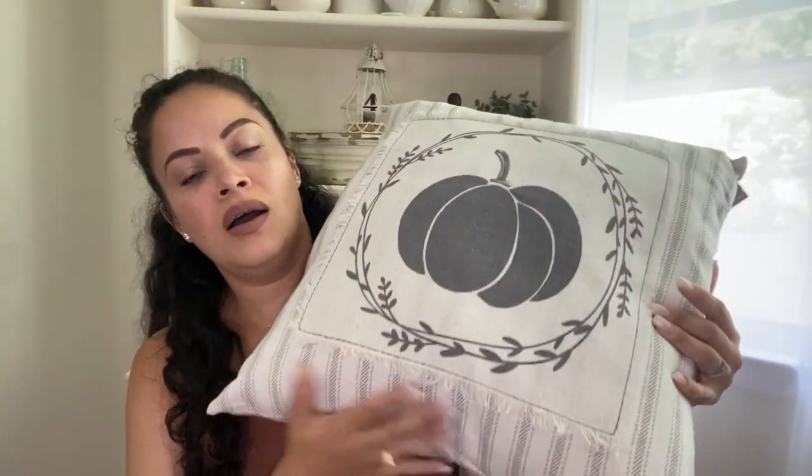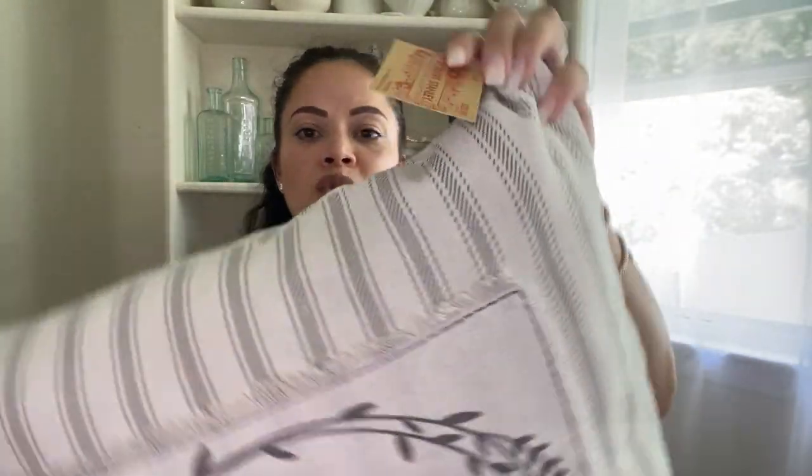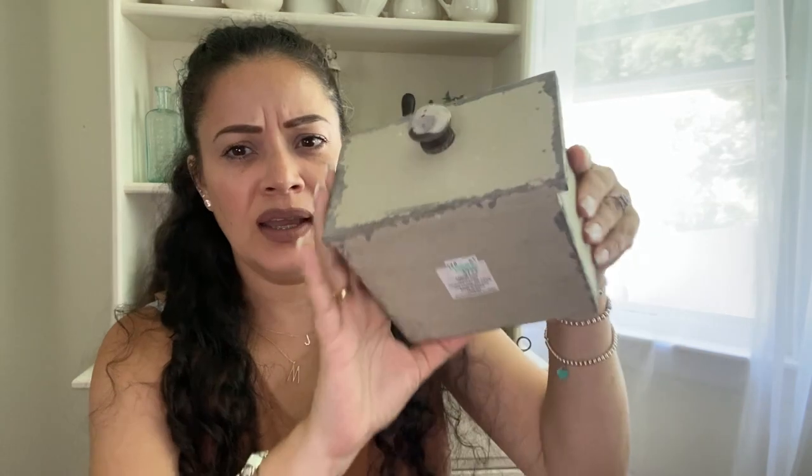I also got this pillow — I wanted to put it in my living room but since I only found one, I'll use it in my bedroom. It has that cream, beige color with gray. It was $29.99 at 40% off. I also got this little drawer to put in my hutch — $7.99 — and I thought it would look cute with some greenery, not too sure what I'm going to do with it yet.